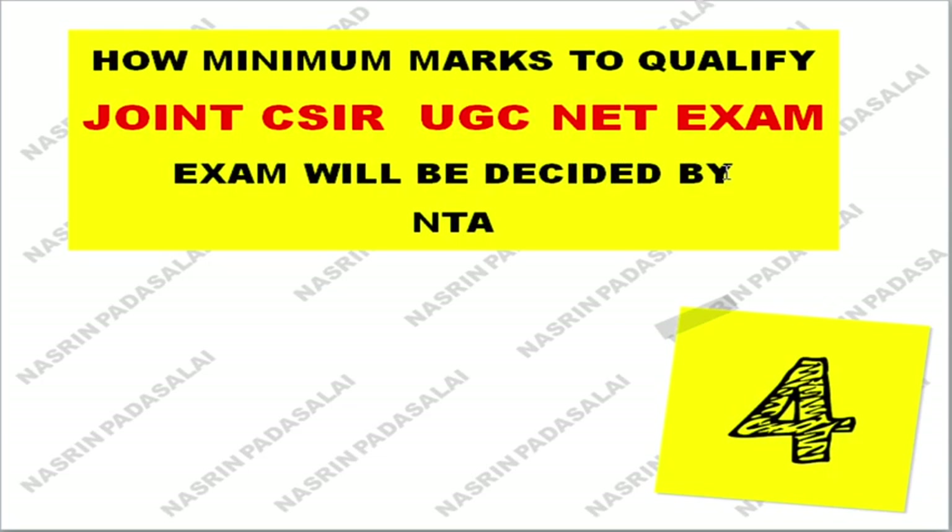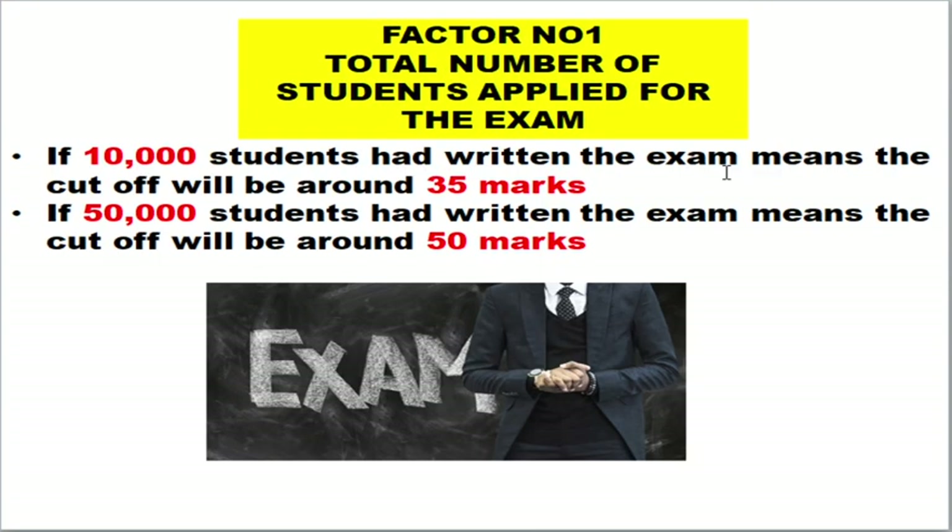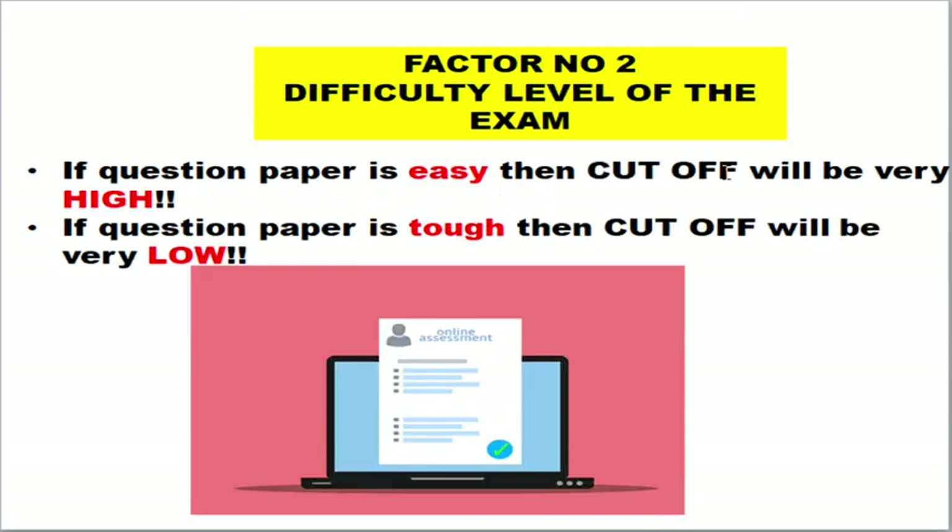There are four factors by which NTA decides the minimum marks to qualify the exam. The first factor is the total number of students who applied. If 10,000 students wrote the examination, the cutoff will be around 35 marks; if instead 15,000 students wrote the exam, the cutoff will be around 15 marks higher. So lesser the number of students applied, lesser the cutoff mark; greater the number of students applied, greater the cutoff mark will be.